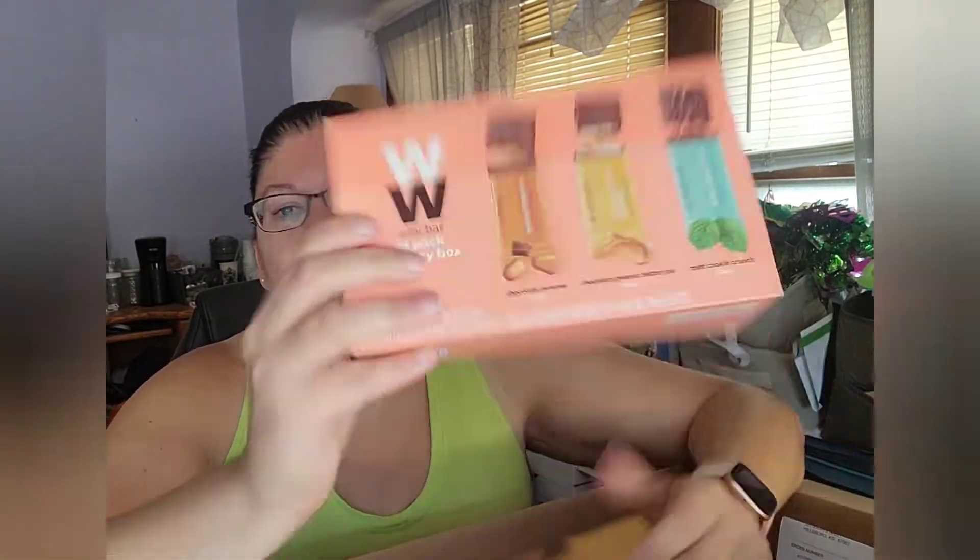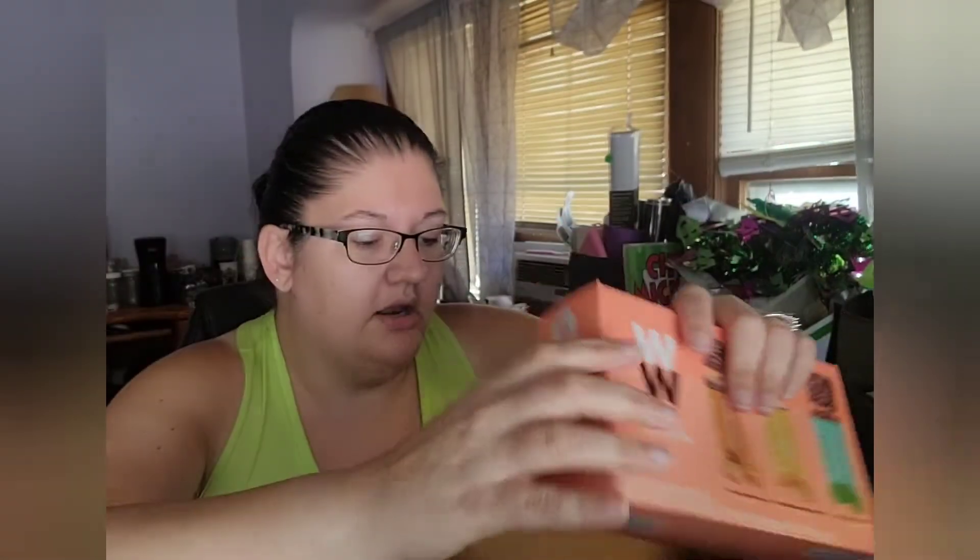The next thing I got was this 15-pack Weight Watchers mini bar variety box. I really like the variety box because I can throw these in with my lunches at school. The flavors are chocolate caramel, chocolate peanut butter pie, and mint cookie crunch, and they are each two points on the program.